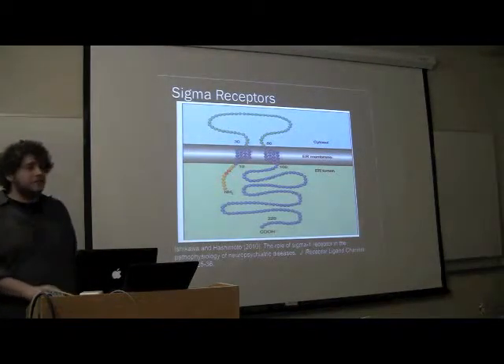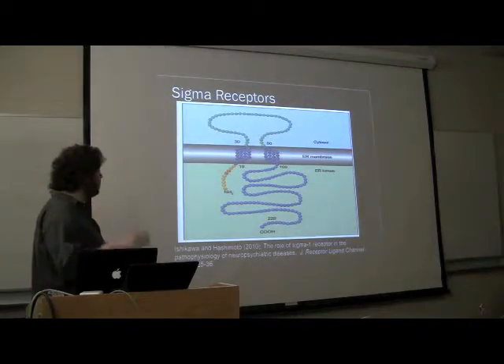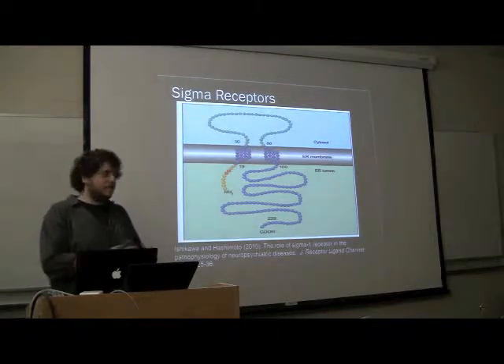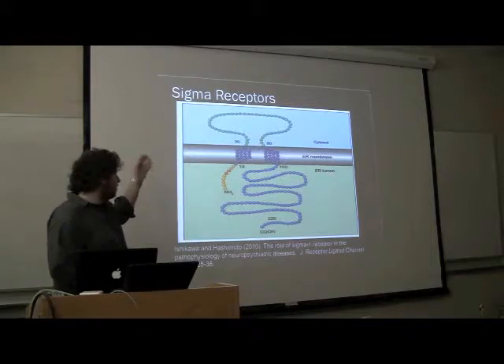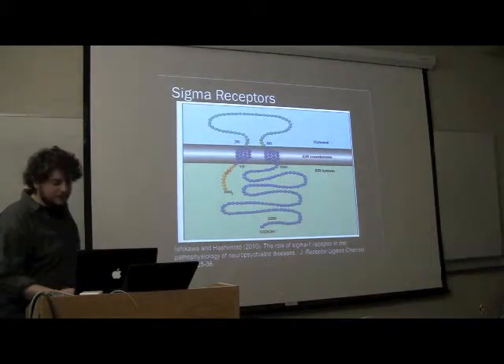On to sigma receptors. Now sigma receptors are very interesting. I don't have a nice crystal structure for them yet, because it hasn't been done — this is a theoretical structure. It's got three hydrophobic regions, so they think it looks something like that.